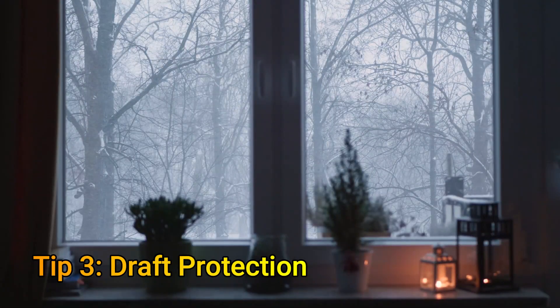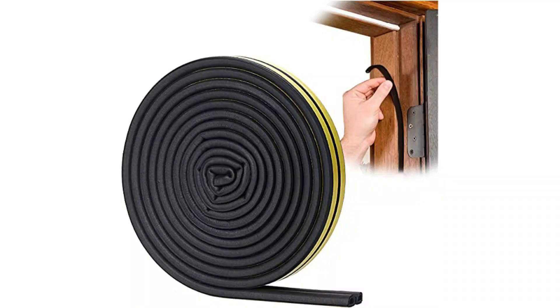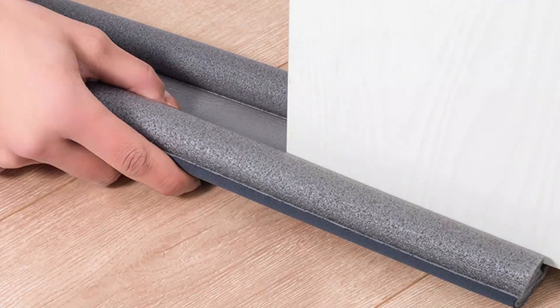Tip number four is to do draft protection. Up to 5% of the heat can be lost from drafts. There are self-adhesive draft proofing strips and tape rolls available for as low as $8 a set. These need to be applied along the doors and window edges. Draft proof letter slots are also available.